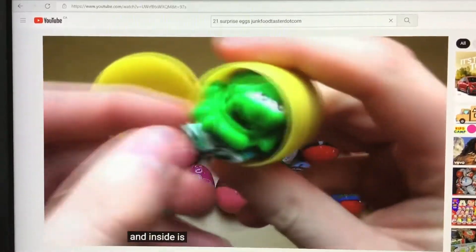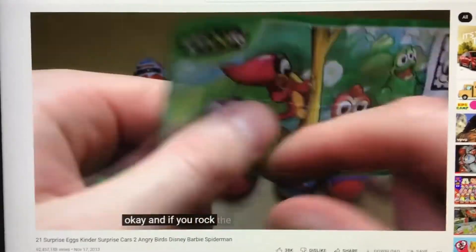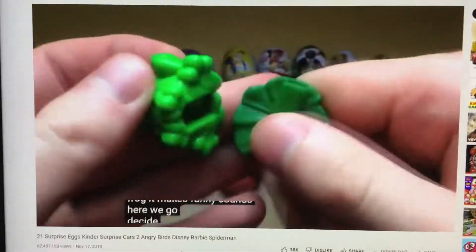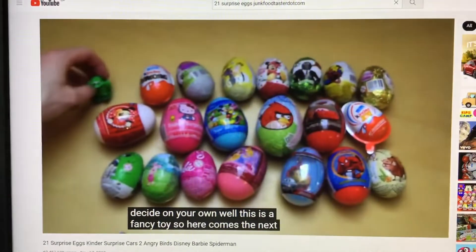Inside is some frock or something. If you rock the back of the frock it makes funny sounds. On your own, this is a fancy toy. So here comes the next.